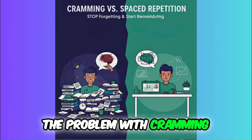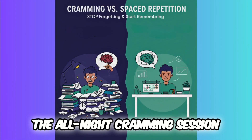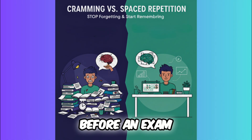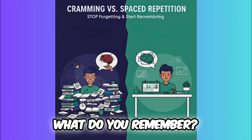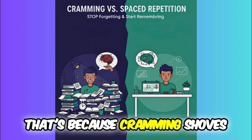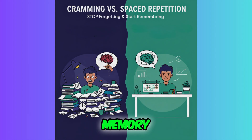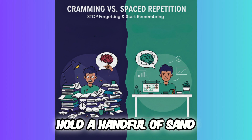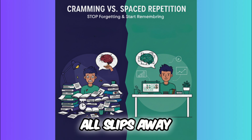The problem with cramming. Let's be honest, we have all been there — the all-night cramming session before an exam. You might pass, but a week later, what do you remember? Probably not much. That's because cramming shelves information into your short-term memory, like trying to hold a handful of sand. It's only a matter of time before it all slips away.